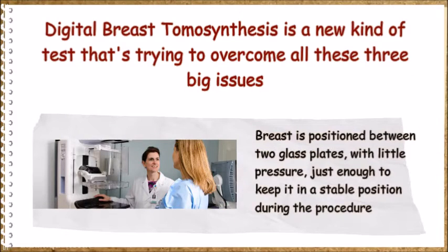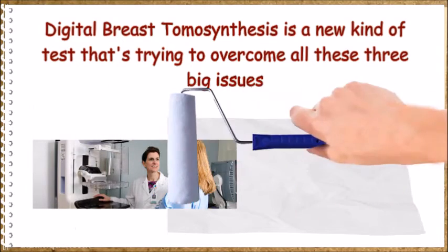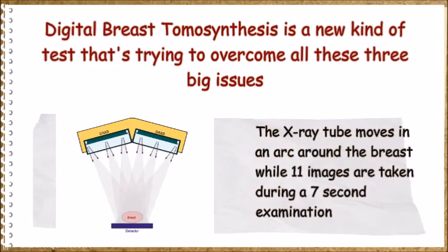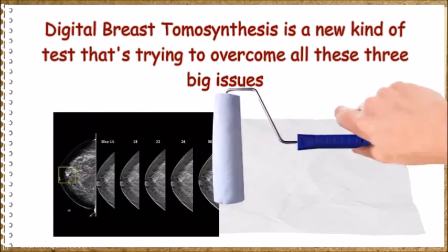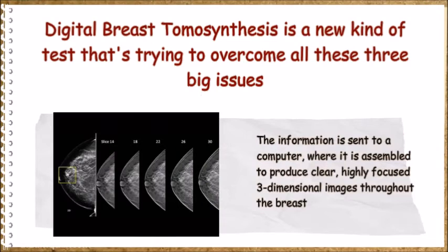The breast is positioned between two glass plates with little pressure, just enough to keep it stable during the procedure. The x-ray tube moves in an arc around the breast while eleven images are taken during a seven-second examination. The information is sent to a computer where it is assembled to produce clear, highly focused three-dimensional images throughout the breast.